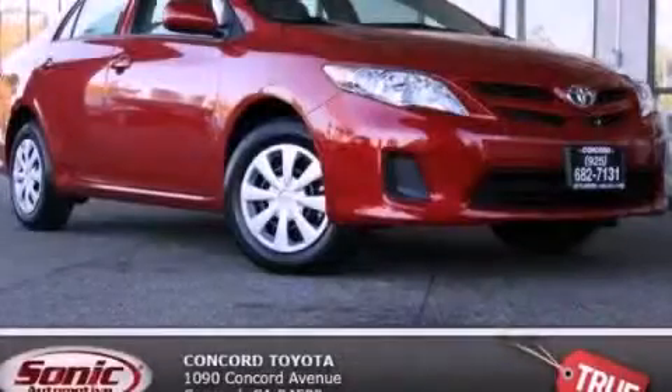With an EPA estimated rating of 34 miles per gallon on the highway, this automobile helps leave money in your pocket where you want it. This vehicle won't last long at this price. Call and arrange a test drive now.